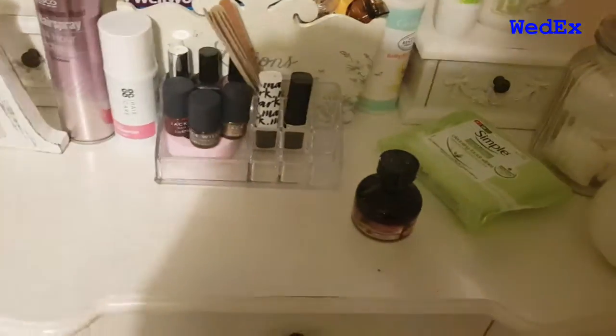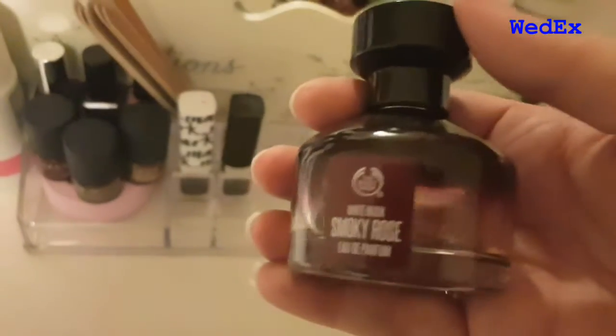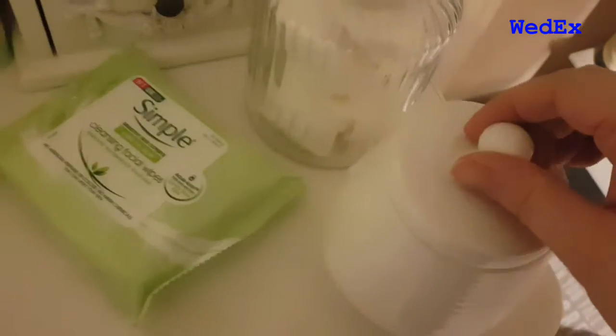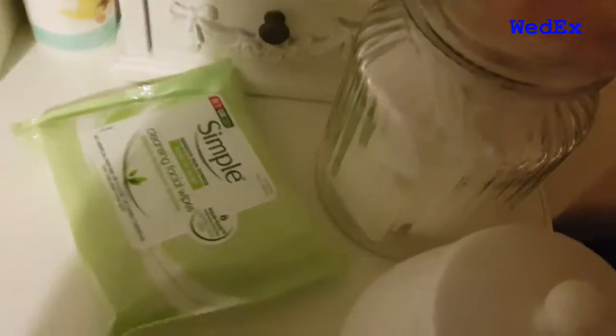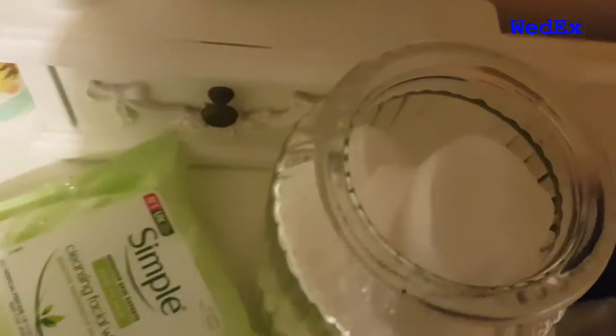Moving on, here is my everyday perfume. I got this for Christmas — it's Body Shop Smoky Rose, it's lovely. Some simple face wipes, and in this little jar here is some cotton wool balls. And in this jar — I'm going to struggle to open one-handed — there we go, cotton wool pads.